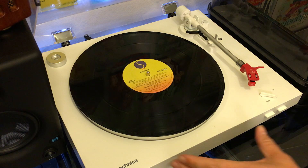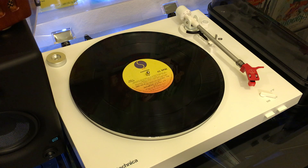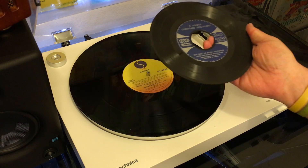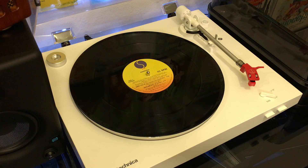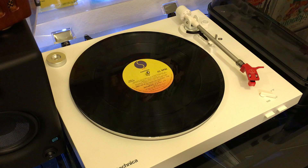First of all, I want to talk about this — this is a 12-inch 45 RPM record. As you know, here in the US most records that are 45 RPM have the large hole. Although in the UK, 7-inch records that are 45 have the small hole, just like this LP right here. However, there are a number of 12-inch 45 RPM records.